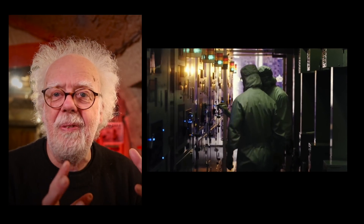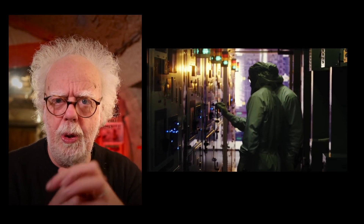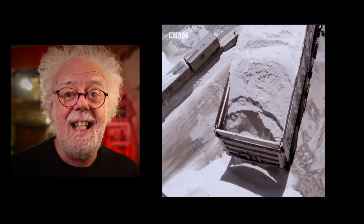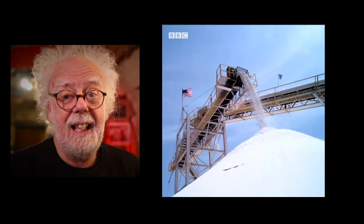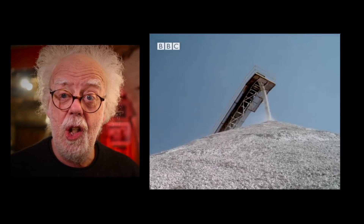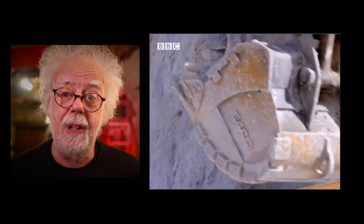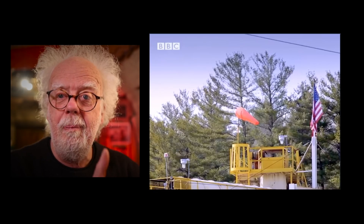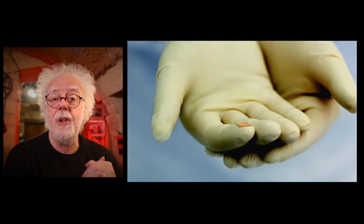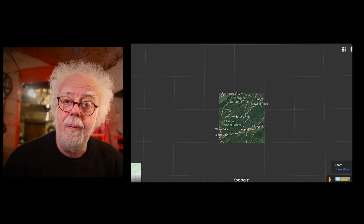A single piece of dust or even a human hair would ruin your Game Boy fun. So a hillside in North Carolina is actually the US's fourth largest export to the rest of the world. And China, who is the electronic manufacturing capital of the world, spent over 120 billion US dollars on buying sands from North Carolina.